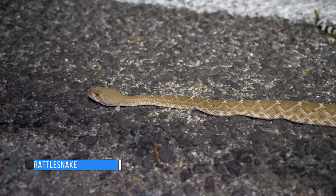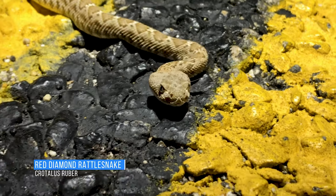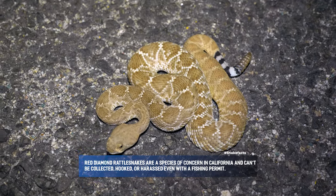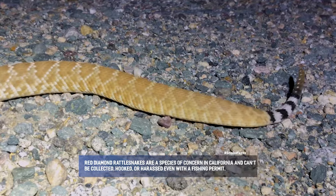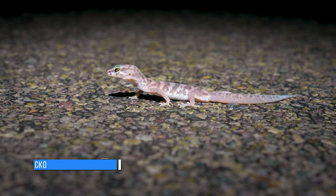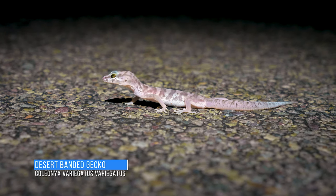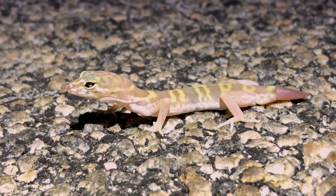Check out these red diamond rattlesnakes. I happen to see this little guy out on the road — this is a desert banded gecko. I've really been looking forward to seeing these guys. They have beautiful eyes and they look like leopard geckos.